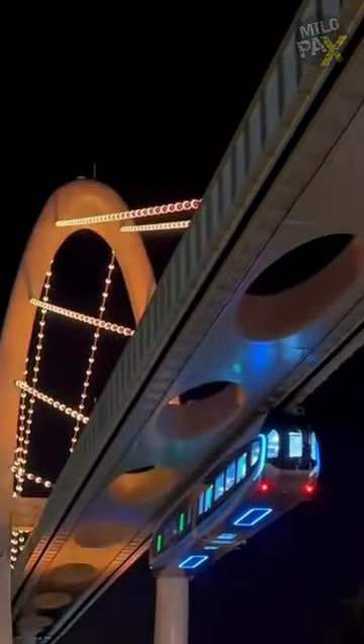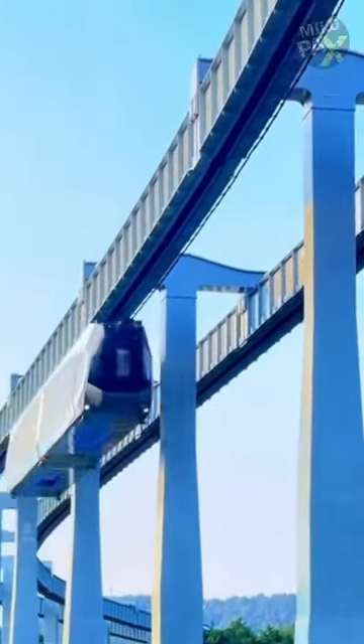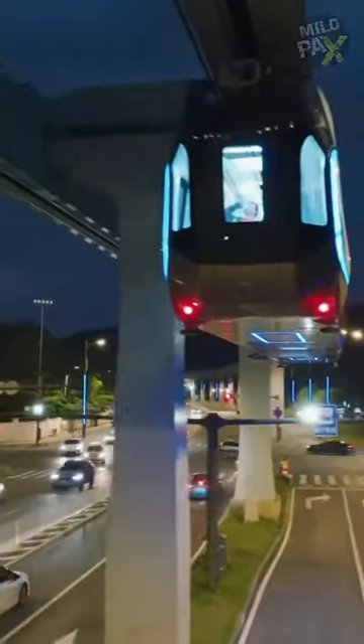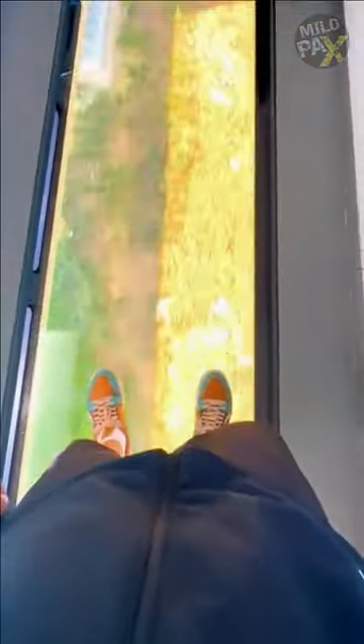Utilizing powerful repelling magnets in both the rail and train arm, the carriage suspends effortlessly, even without a power supply. This eco-friendly technology minimizes electricity consumption and significantly reduces initial construction costs compared to subways, making tickets more affordable.